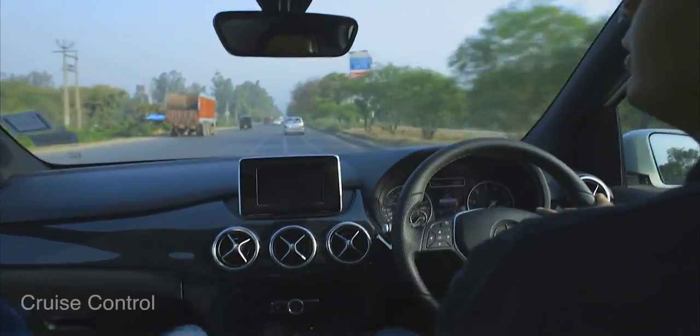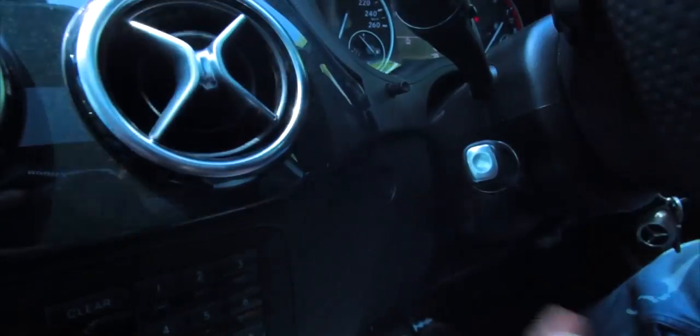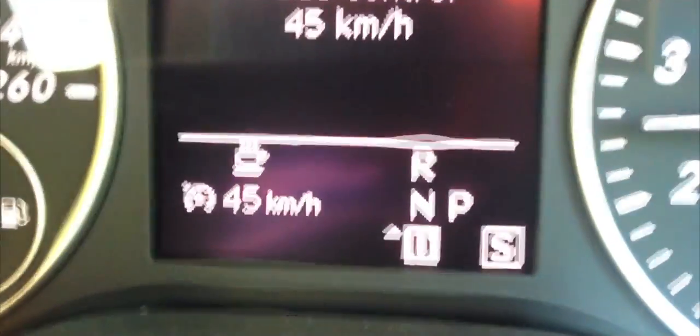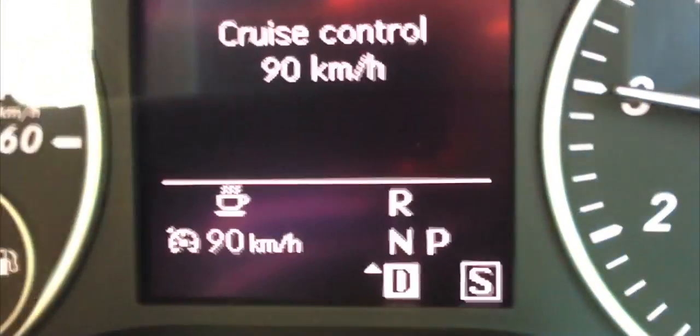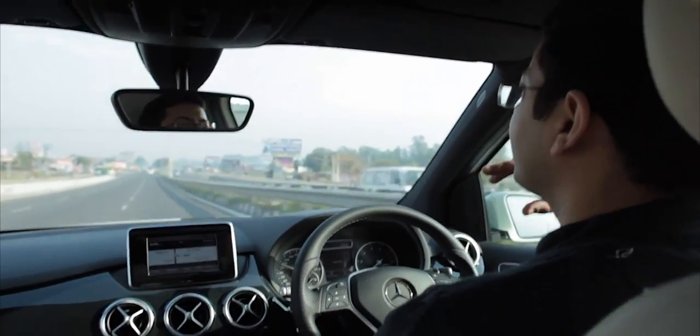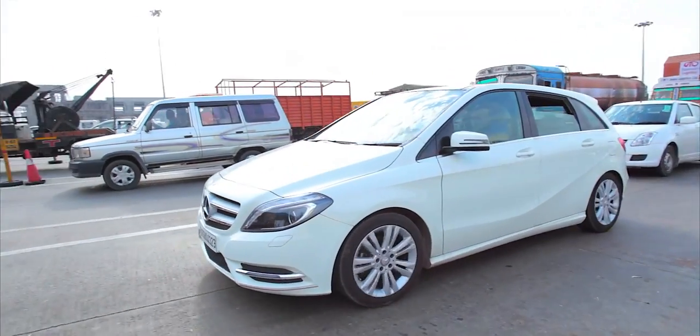One of the features I used extensively on this trip was cruise control. Enabling cruise control is a breeze — you can store speeds and call them as per your driving. It was amazing to see the car accelerate and decelerate on its own to maintain speed. It didn't give the cops any reason to stop us, and my feet were well rested too.